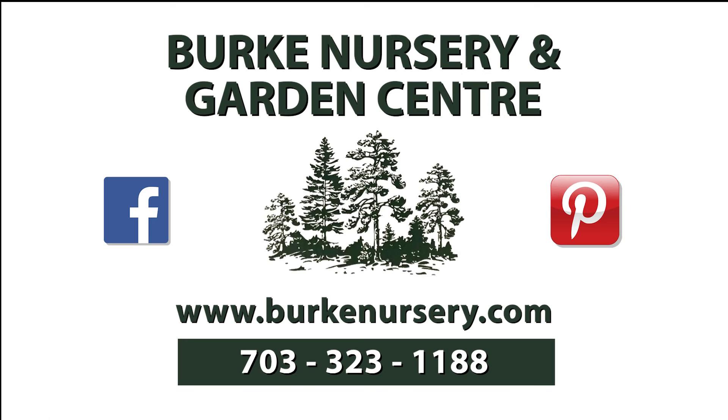Funding for this program is made possible by Burke Nursery and Garden Center in Burke, Virginia. You'll find trees and shrubs, perennials and annuals, water garden supplies, houseplants, and bird and gardening supplies. Burke Nursery also provides landscape, plant diagnostic, and installation services, and much more. For more information, you can check out their website or call 703-323-1188.